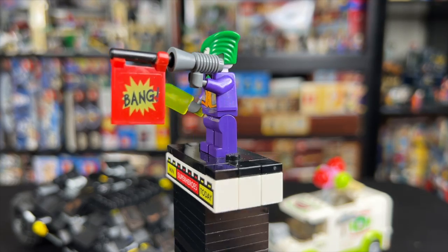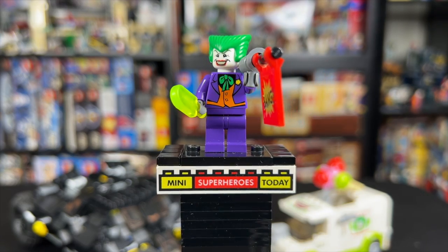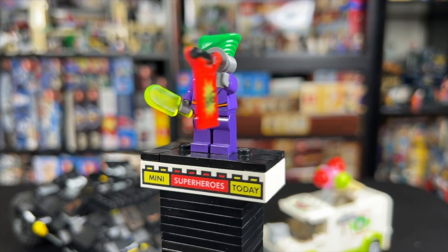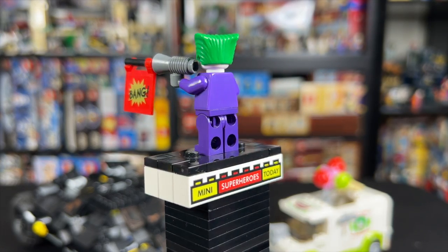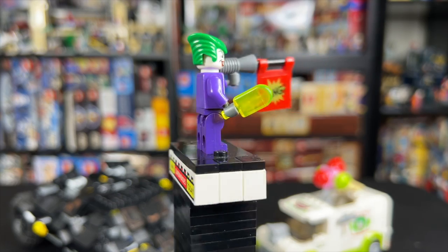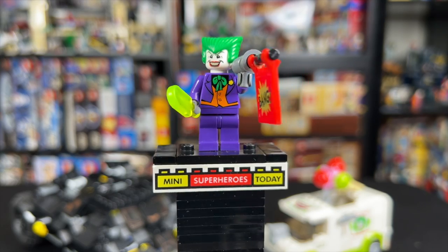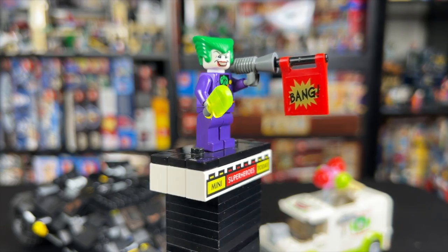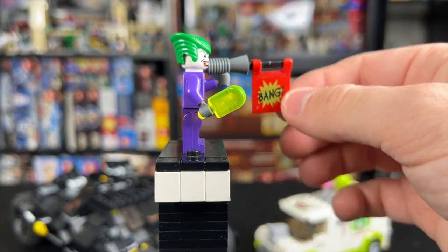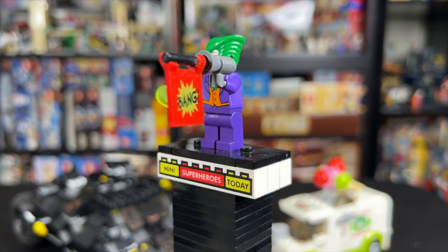And finally, we have The Joker. Despite this set being based off of The Dark Knight, this Joker was just the classic comic book Joker, which I don't really mind. You have to remember there was a lot of controversy around how violent The Joker was in this movie — a lot of people loved Heath Ledger's performance, but making a kid's toy of that character at the time was a little controversial. So I understand why LEGO just gave us a classic Joker. He also came with a toxic ice cream piece, of which we got two in this set, and he had a bang gun, which unfortunately broke — this one is super glued back together just to show you what it looks like.